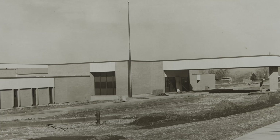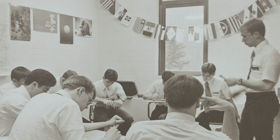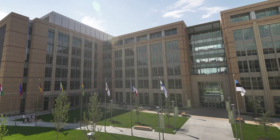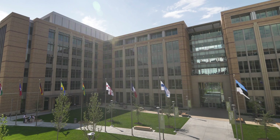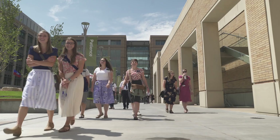Since its opening in 1976, the Provo MTC has trained more than 600,000 missionaries from nearly every country and trains missionaries for the church's 421 missions in 55 languages. It has a capacity to train as many as 3,700 missionaries at a time and is one of 15 MTCs around the world to prepare the gradually growing global missionary force.